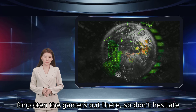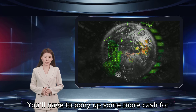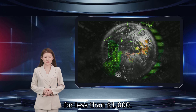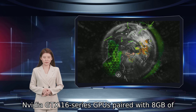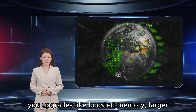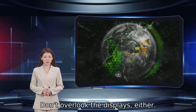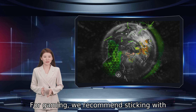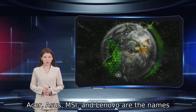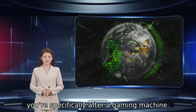Speaking of GPUs, Staples hasn't forgotten gamers, so don't hesitate to look for gaming machines when hunting through Staples laptop deals. You'll have to spend more cash because of their beefier hardware, but there are still plenty of good gaming laptops for less than $1,000. Under that limit, you'll usually find NVIDIA GTX 16-series GPUs paired with 8GB of RAM. Moving past the $1,000 price point gets you upgrades like boosted memory, larger SSDs, and NVIDIA RTX or Radeon 5000M series GPUs. For gaming displays, we recommend sticking with laptops that feature a 120Hz refresh rate or more for smoother gameplay. Asus, MSI, and Lenovo are the names to look for among Staples laptop deals if you're specifically after a gaming machine.